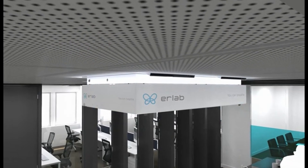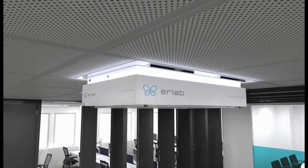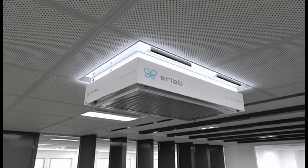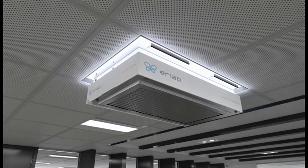With over 53 years as the world leader in air filtration technologies for the protection of laboratory personnel, you can trust Erlab to provide you with the best solution for today's challenges and tomorrow's well-being. We are cleaning the air because we care.